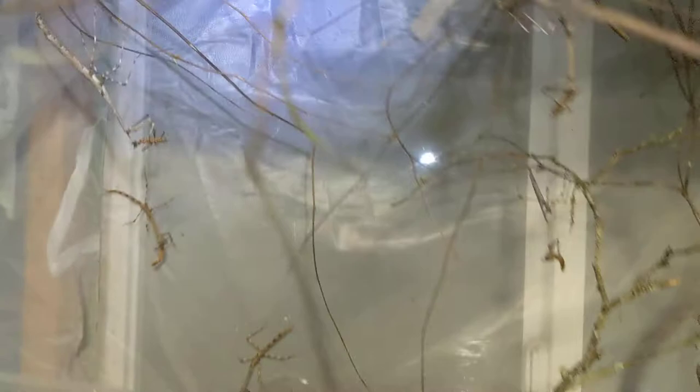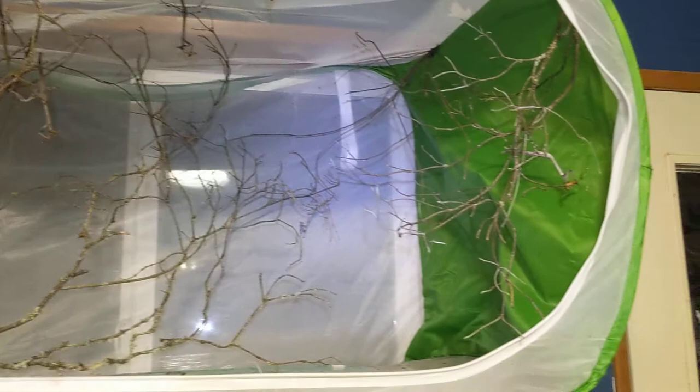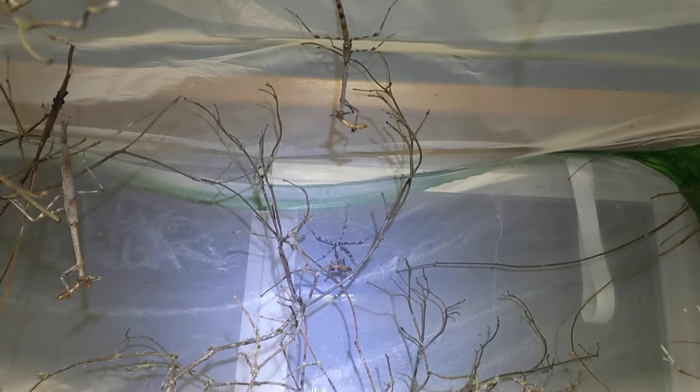Those are my cat-eye mantises — very fun species to work with. I would recommend them as a communal; they do need a larger setup, they're quite a monstrous animal to molt. An adult female here is this big, but they're so gentle, very peaceful. Keeping one's fine — you don't need a communal — but this is my communal setup that people have asked about wanting to see.